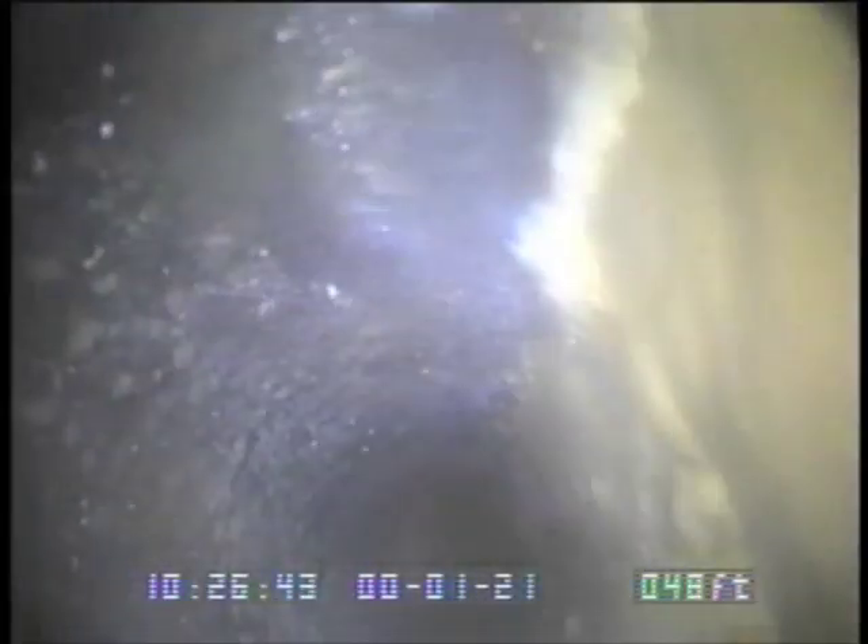We're heading out here about 42 feet. This material you're seeing is actually the Orangeburg material — it's not orange. It was just produced, for the most part, in a town in Pennsylvania named Orangeburg, and that's why it has the name. It's kind of a black material, tar-impregnated.